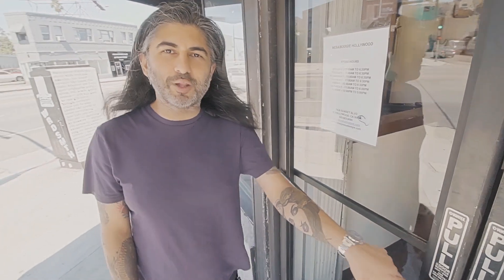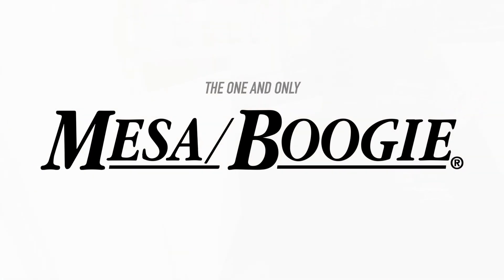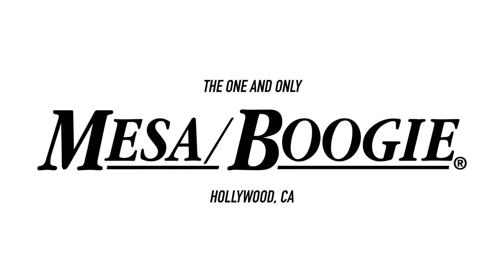Hey guys, Dinesh here with Mesa Boogie Hollywood. Let's take a peek inside and see what we're all about. So as you can see, we're your one-stop shop for all your Mesa products.